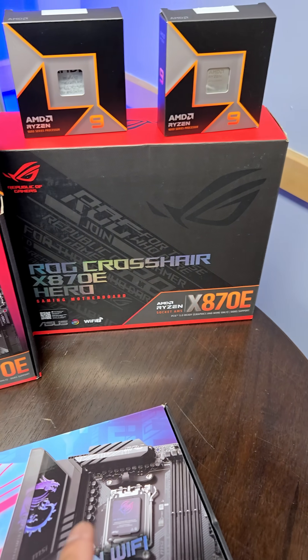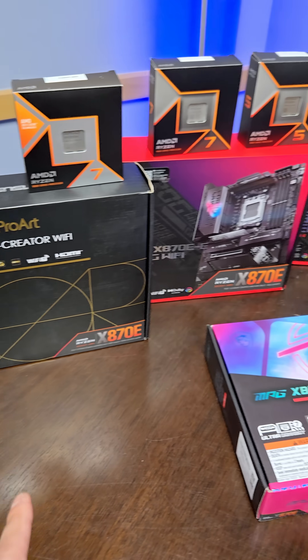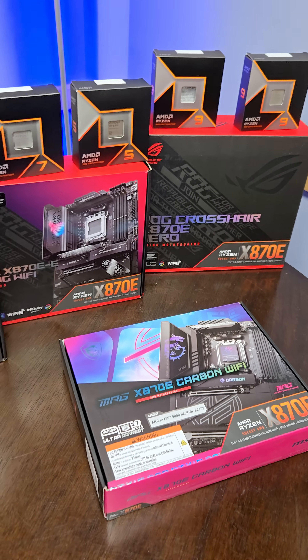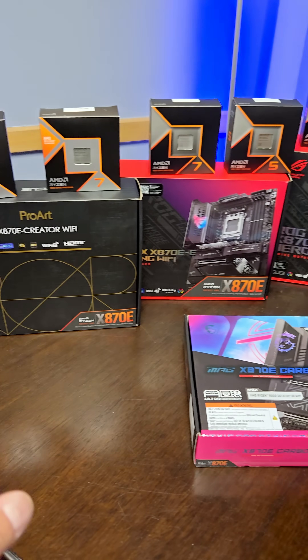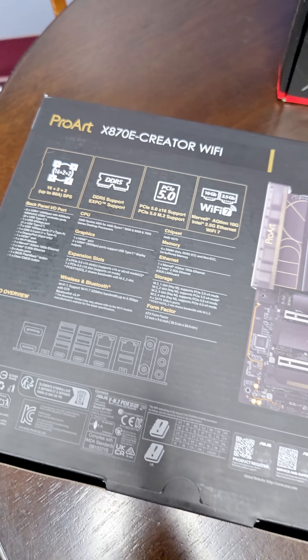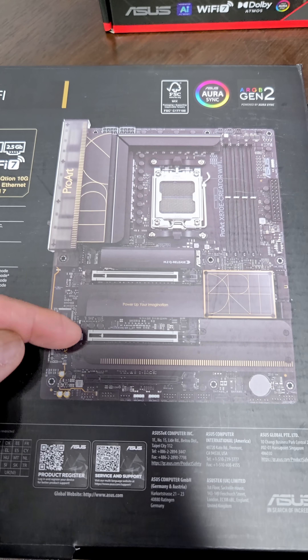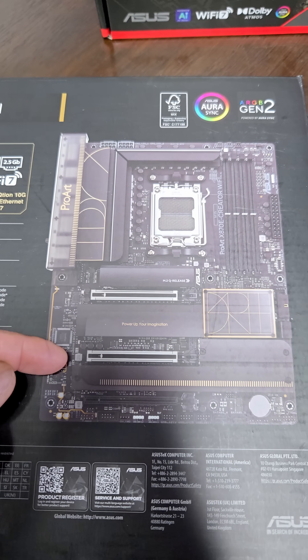Now motherboard selection is going to be key depending on your workflow needs — that's going to be the primary reason for choosing a motherboard. Gaming it's easier, but production that's a bit different. For example, the Asus ProArt X870E Creator Wi-Fi — creator in the name for a couple of reasons. One, both of these slots here are PCIe Gen 5.0 x16, meaning dual GPU support, and the more GPUs you have in rendering, the faster your render times are.